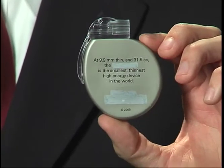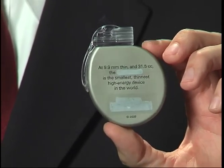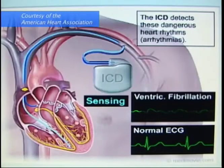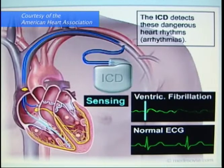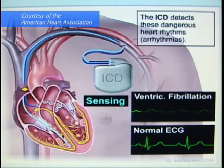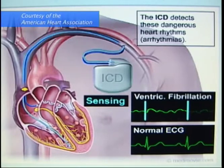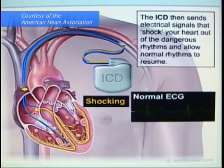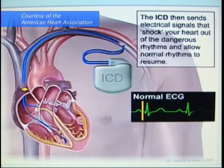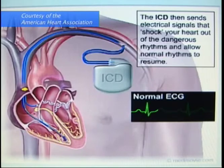Patients who receive an ICD are generally at risk for having abnormal heart rhythms — those with coronary artery disease or heart failure who are at risk for lethal arrhythmias that could actually kill them. An ICD will constantly watch their heart, and if an abnormal heart rhythm starts, it will either pace the heart or shock it back into its normal rhythm.